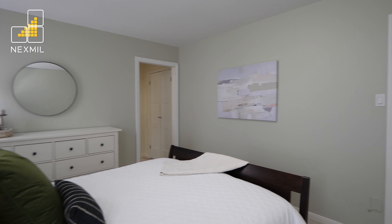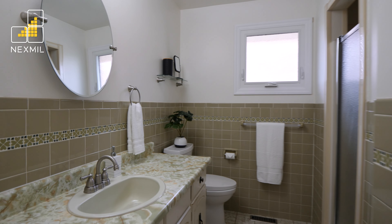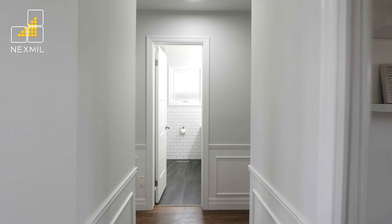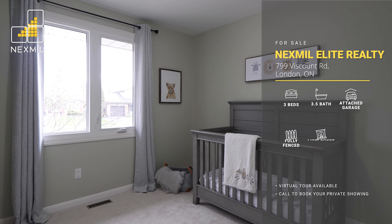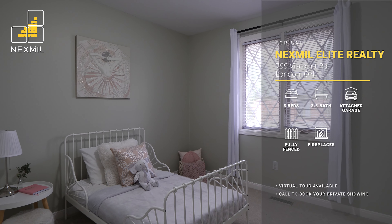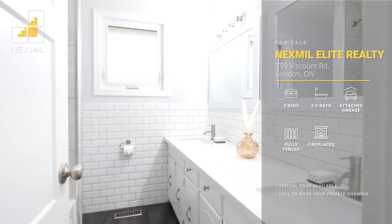Other main floor highlights include access to your two-car garage, three sizable bedrooms, and two-and-a-half baths including an ensuite off the primary. There's also a recently renovated five-piece bath and powder room with quartz countertops and subway tile.